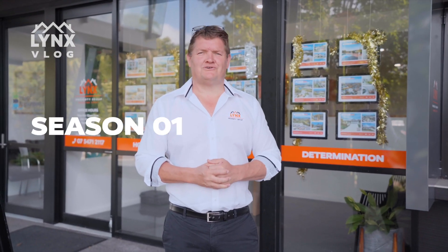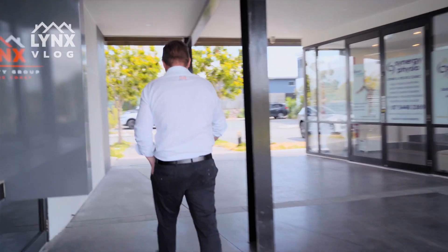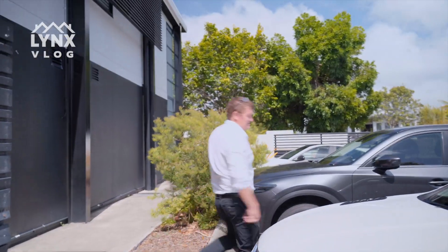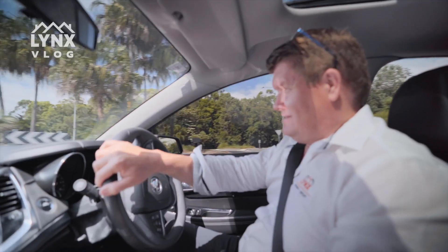It's another beautiful day on the Sunshine Coast. You're here with the Lynx Property Group team and today we thought we'd show you a few of our beautiful homes and their exclusive swimming pools. Come take a look with us. We're going to go to our favourite pool first. Let's go — got swimming pools to look at.